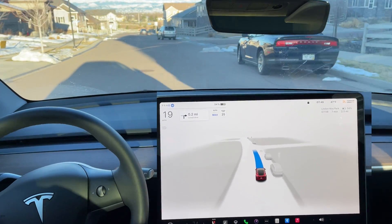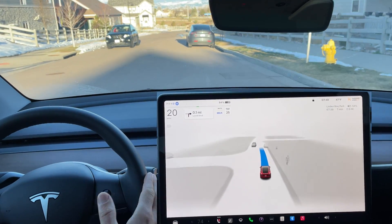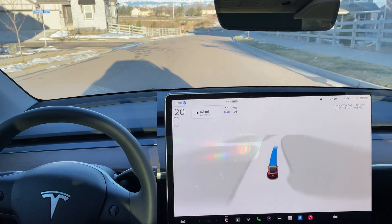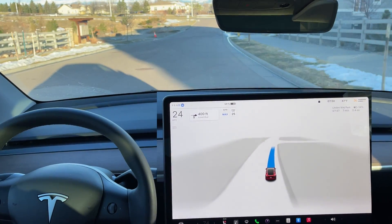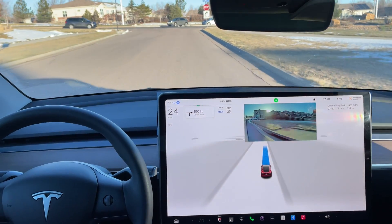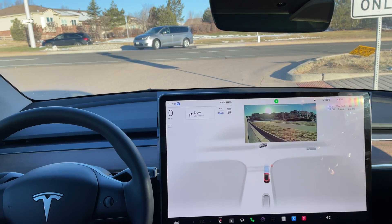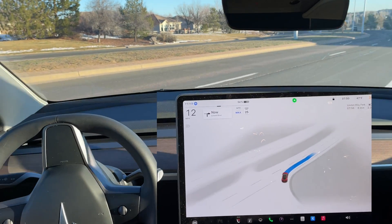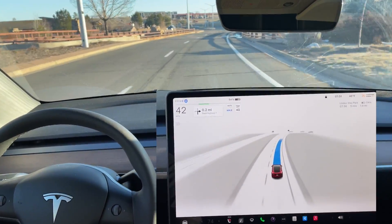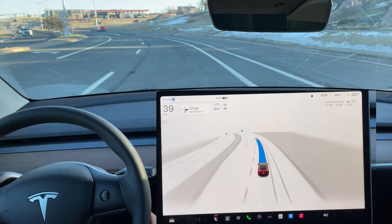If you are testing this new version 12.3 just like I am, make sure you do what Tesla recommends — remain attentive. This is still a beta version. You need to keep your hands on the wheel and be ready to take over at any moment. Passing a Model Y that was parked close on the side — it did get a little bit close but did a decent job. Using this new automatic adjusting speed — it's set to auto and max, I guess because I have it set to assertive.